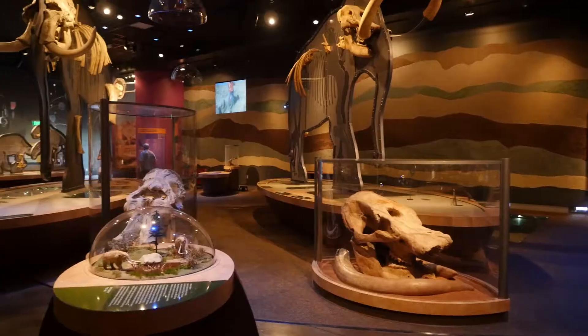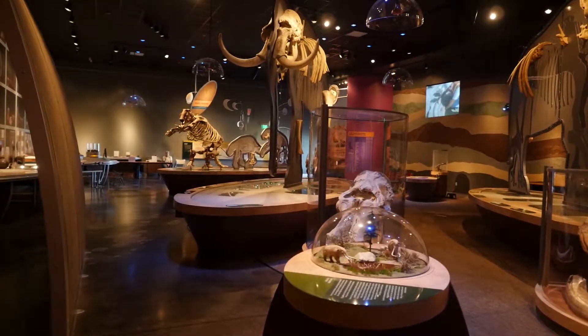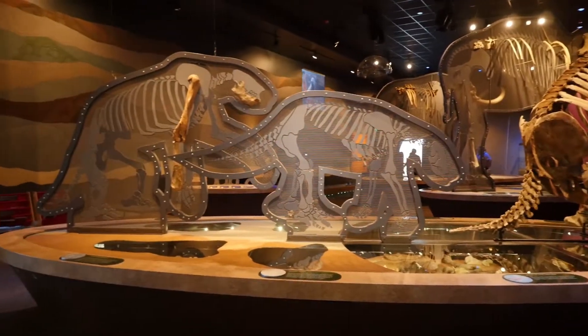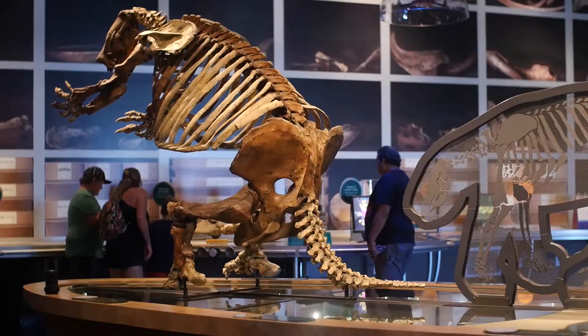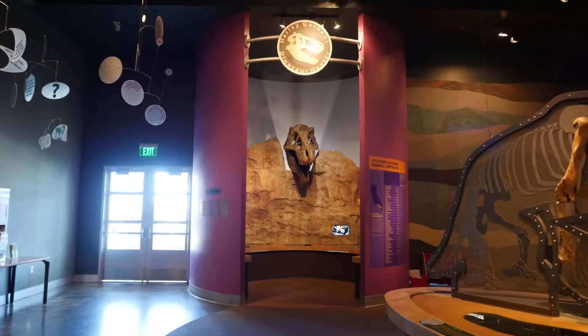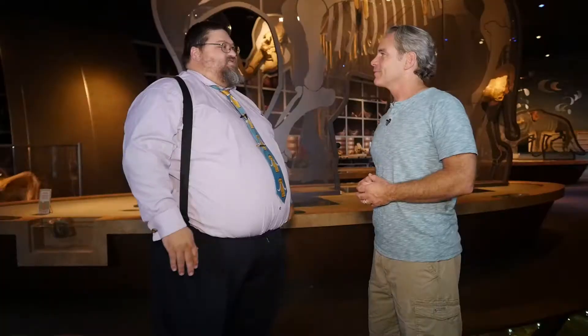We're not talking about a small museum — this is huge. We started off with that million specimens from that excavation. Since that time we've grown to take in a lot of other remains. We're now the repository for archaeological and paleontological remains for all of Riverside County. We've taken in tens of thousands of fossils and archaeological artifacts since the Diamond Valley Lake excavations.